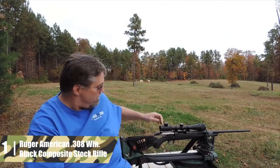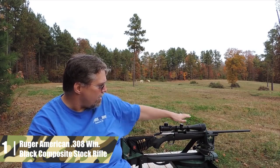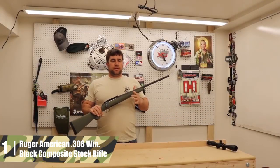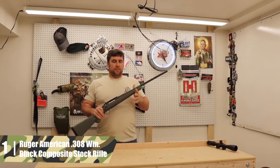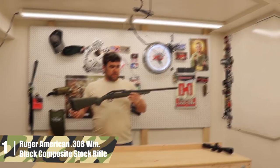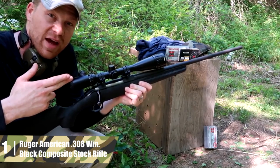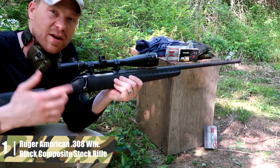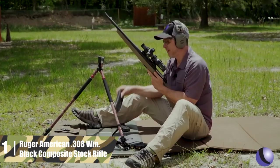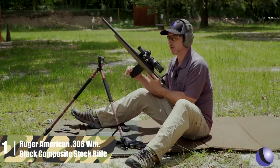This version comes with a 22-inch cold hammer forged barrel with a 1-in-10-inch twist rate with six rifling grooves. The barrel is bedded with Ruger's proprietary power bedding to free-float the barrel for the best possible accuracy. Sights are not included, but a base is. The bolt is a full-diameter, one-piece three-lug design with a 70-degree throw for ample scope clearance. The bolt also has dual cocking cams for smooth, easy cycling from your shoulder.